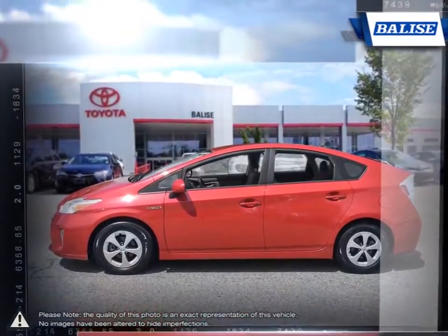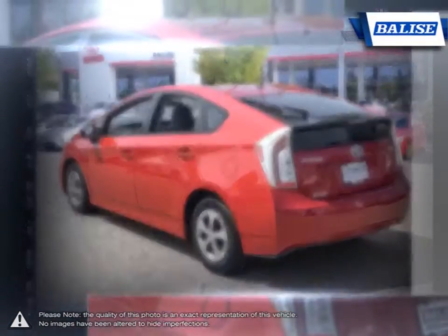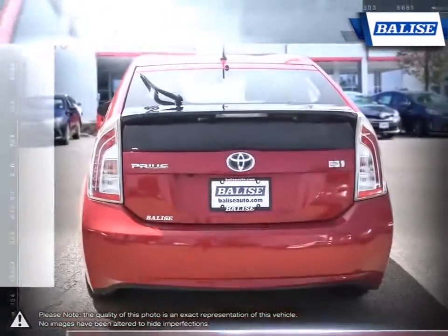Thanks to its four-door design, large trunk, seating for four, and attractive price tag, the Prius is an iconic hybrid vehicle.